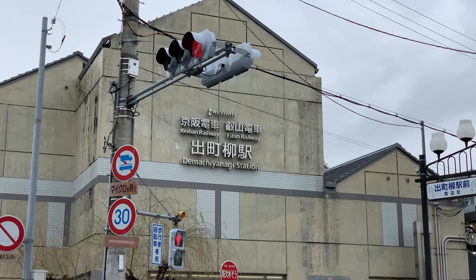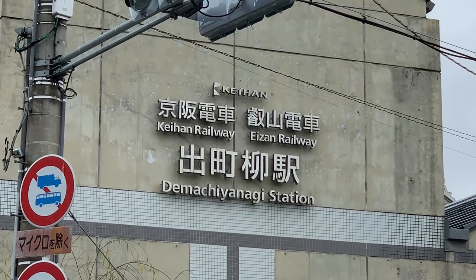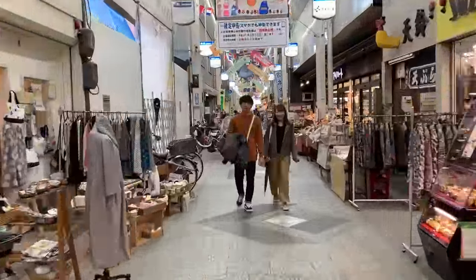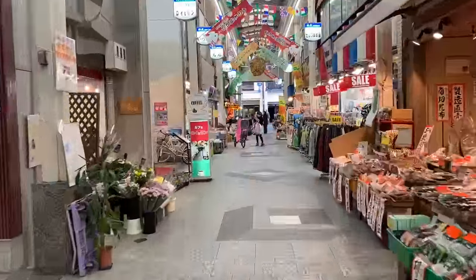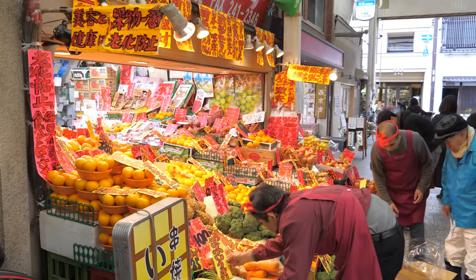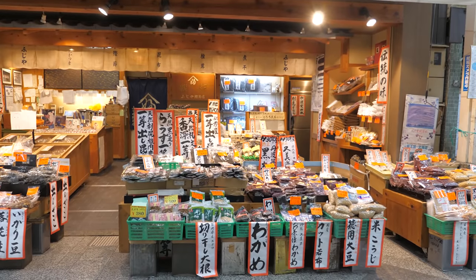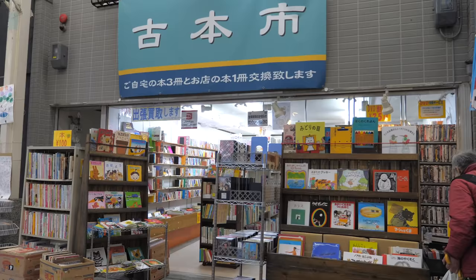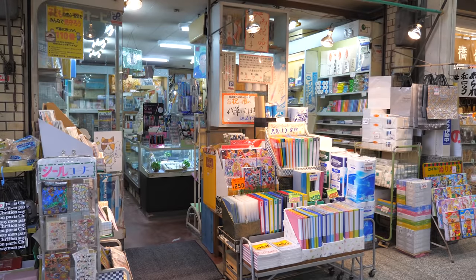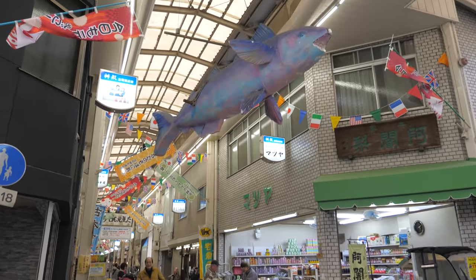The area near Demachi Yanagi Station has a retro shotengai, or covered shopping street, where few tourists come — it's a slice of real Kyoto life. Each mom and pop shop focuses on a specialty, like fruits and vegetables, flowers, clothes, bags, books, kimono, tempura, cinema, and stationery. The decorations are also pretty interesting. Kyoto's history goes back centuries, if not millennia, and it's really interesting to see that the Showa era is still well represented here in the city.